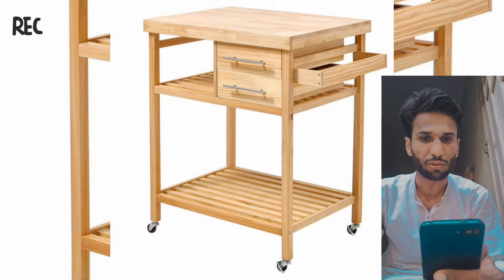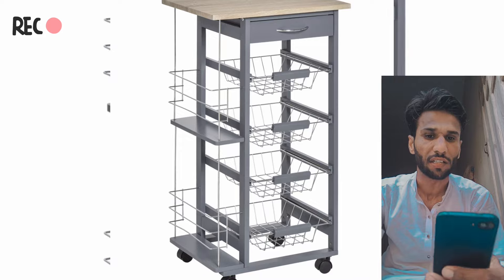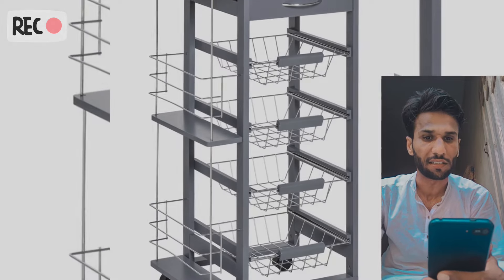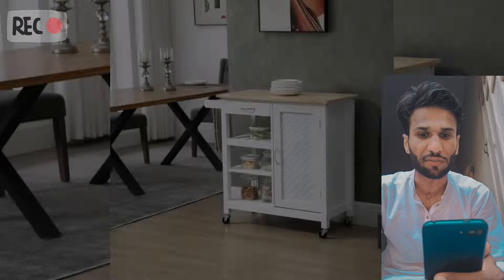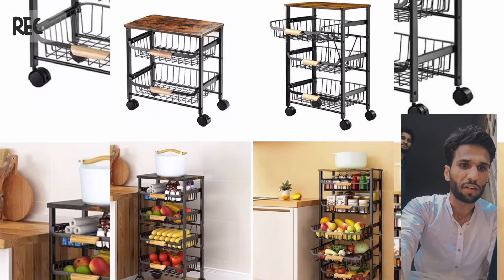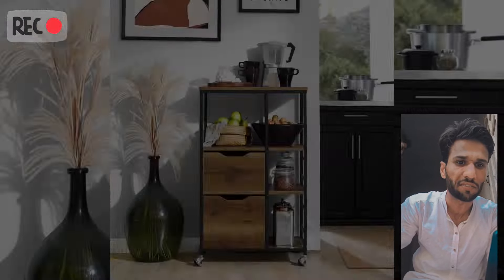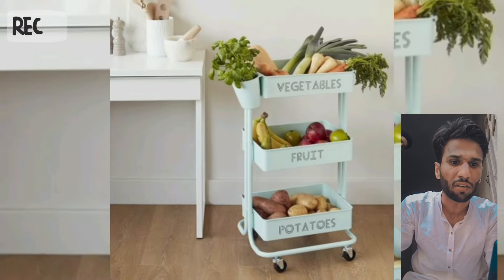YouTube video: modular utility kitchen trolley by Kitchen Storage Solution. These designs should give you some inspiration for your modular kitchen trolley project. The corner trolley maximizes corner space with rotating shelves and cabinets. YouTube video: corner modular kitchen trolley by Kitchen Corner Solution.